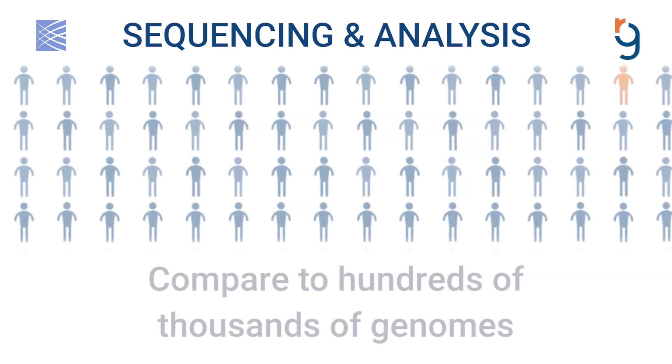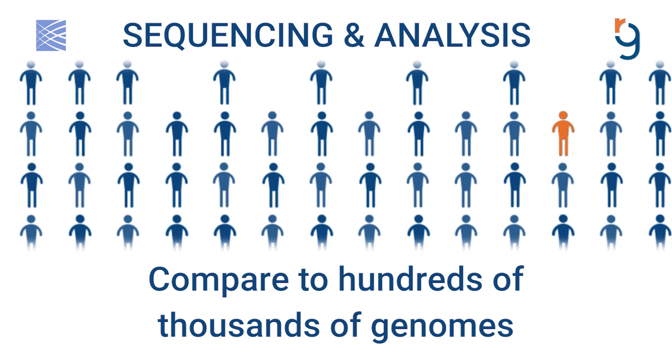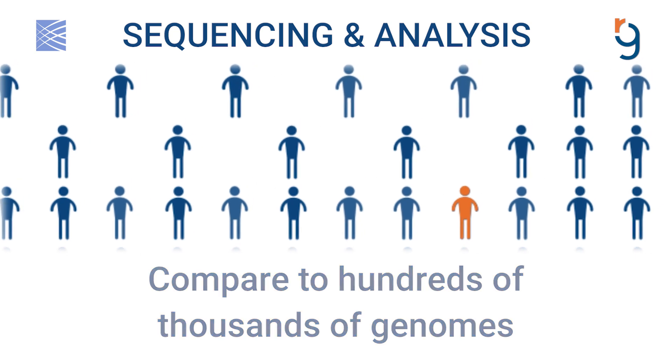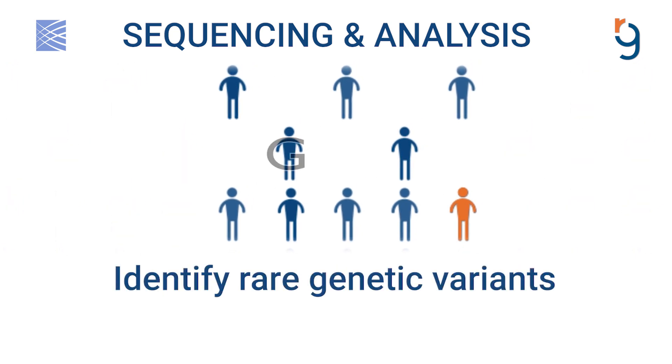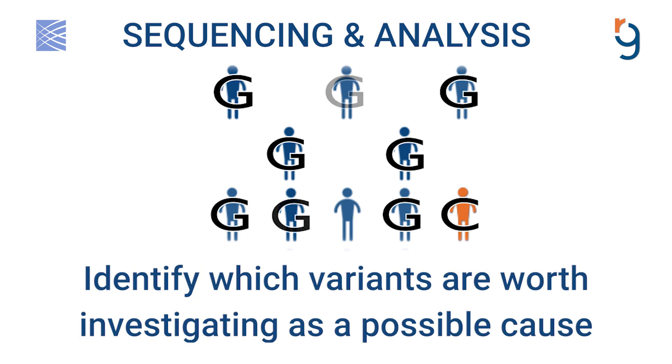We'll compare the genome of those with a rare disease and their family members to over 100,000 genomes from individuals without a rare disease. This allows us to identify which genetic variants are seen commonly and which are rare and worth investigating as a possible cause of the condition.